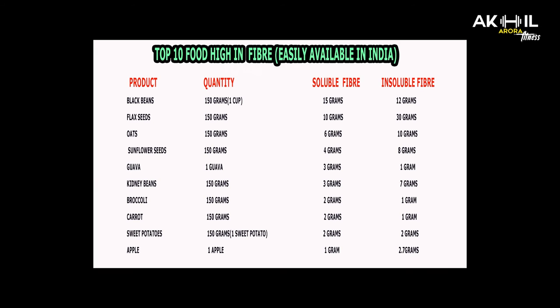Ninth, sweet potato: 2 grams of soluble and 2 grams of insoluble fiber. Tenth, apple: 1 gram of soluble and about 2–3 grams of insoluble fiber. So this was the information about fiber.